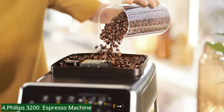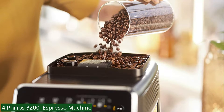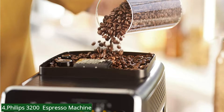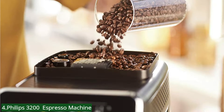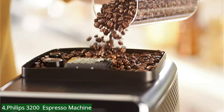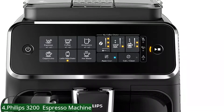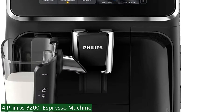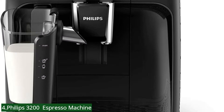You load it with coffee beans, water, and milk, press a button, and it does everything for you. It grinds the beans, packs the grounds into a puck, and pulls the shot of perfectly extracted espresso all within less than 60 seconds. Plus, if you select a milk drink, it also steams and froths the milk and adds it to your cup on its own.